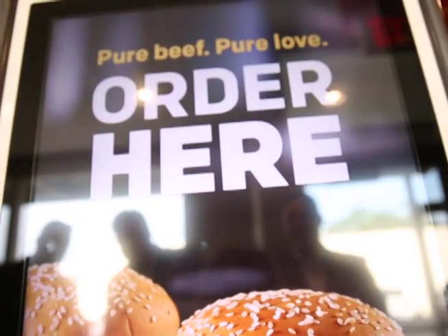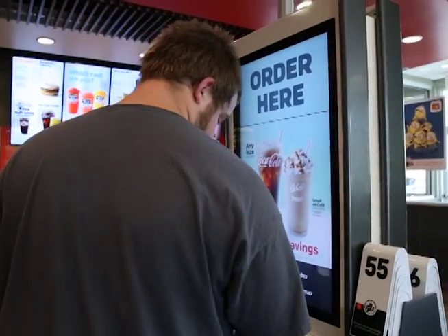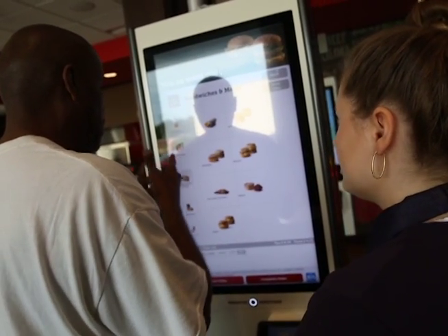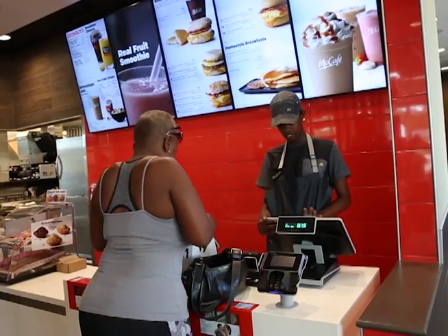This is the first ordering kiosk in our region. It's very high-tech, very interactive, and it's very easy to use. We have our guest experience leads down here as a resource. If a customer wants to use it, we're here to help them if they want help. You can pay with your Apple Pay or Android Pay, credit card. You can still go to the front counter and pay.